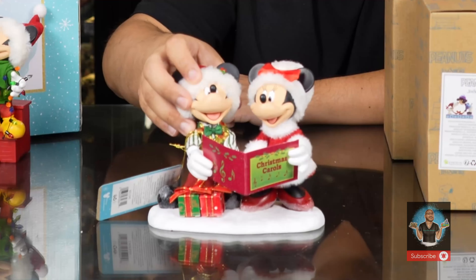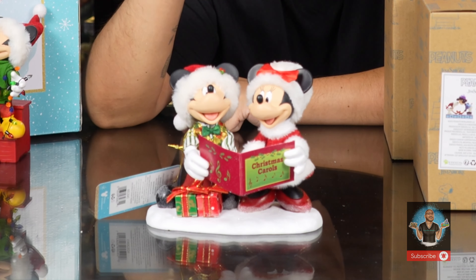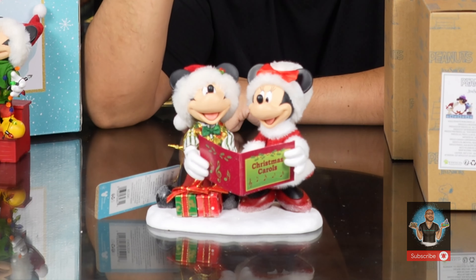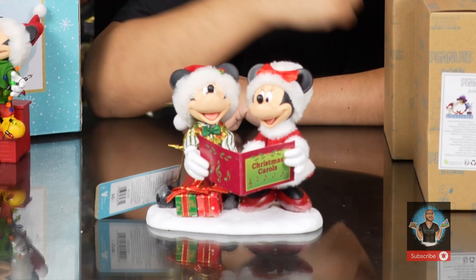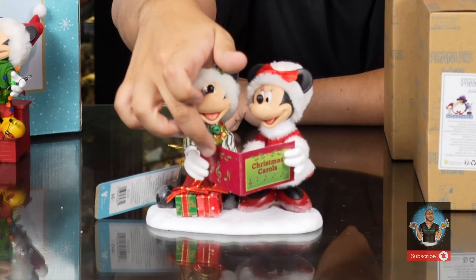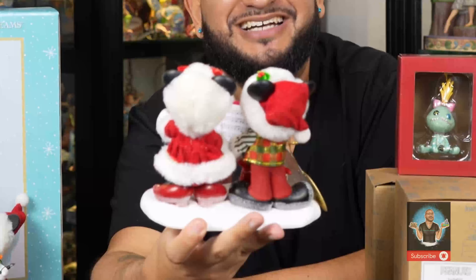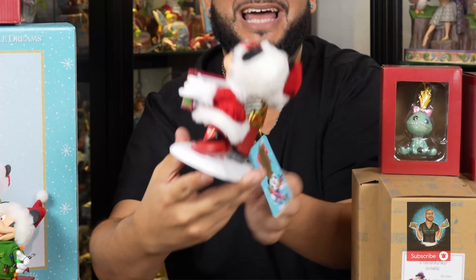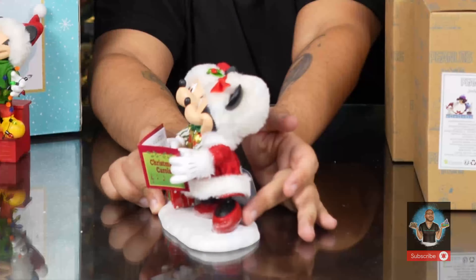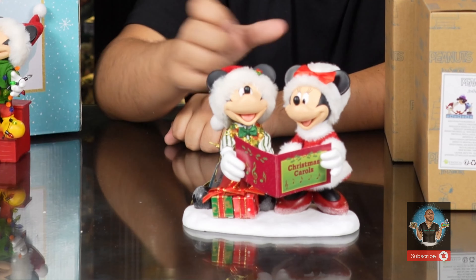Something to note about Possible Dreams is they use mixed media — fabrics, glitter, hand-quilted and stitched outfits, paper, metals, and plastic. We have Mickey and Minnie singing Christmas carols, and there are actually music notes on the back of the caroling book as they're reading and singing. The snow is made of glitter, and there are little Christmas cardboard presents with ribbons.